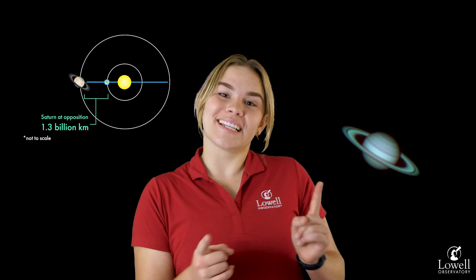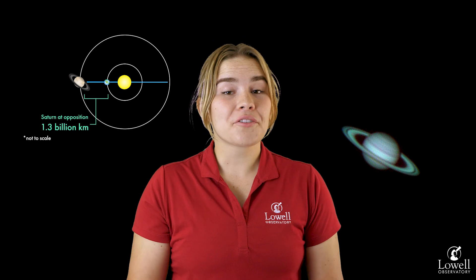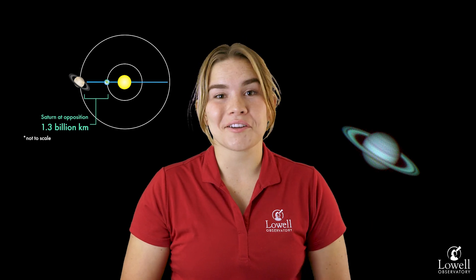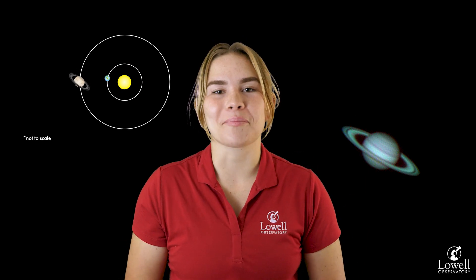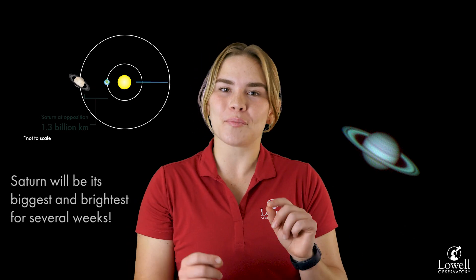Now that we know what an opposition is, there's a really neat one coming up this month. On August 14th, Saturn will be at opposition. Saturn's only at opposition once a year, so this is a once a year opportunity. Saturn will appear to be about 73 light minutes away, and all of its features will be a little easier to see on the 14th.